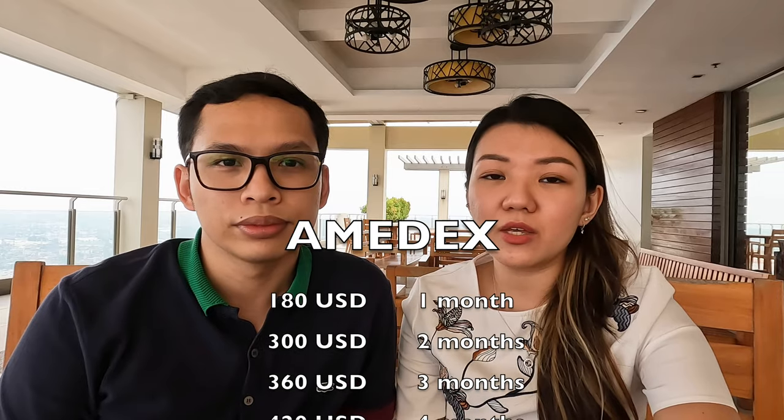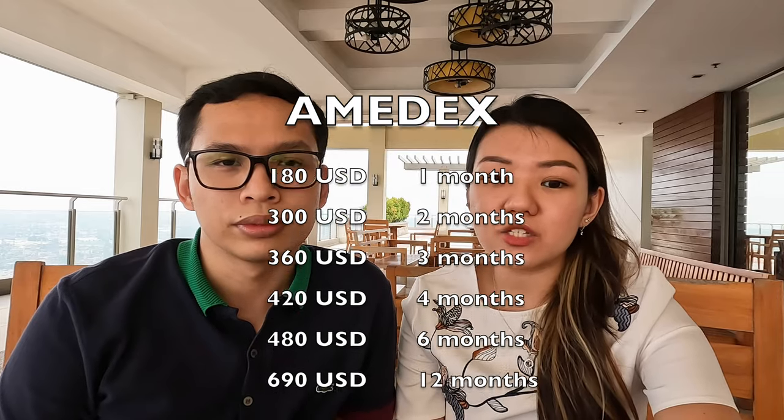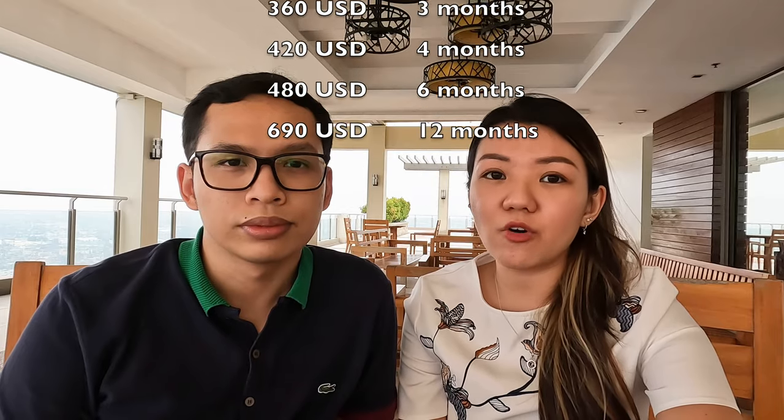For Amidex, one month costs $180, $300 for two months, $360 for three months, $420 for four months, $480 for six months, and $690 for 12 months. This is the price as of June 2022. Amidex sometimes offers discounts, so make sure to visit their website from time to time.